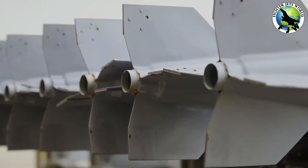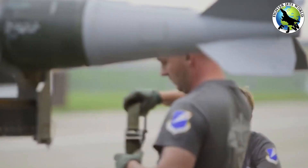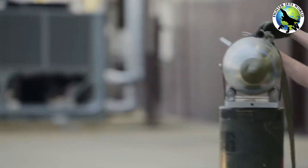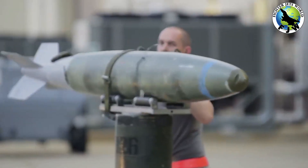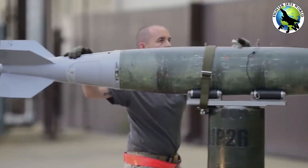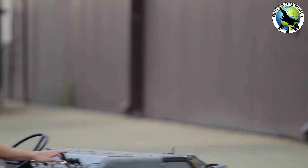The Spirit will also carry the new B-61-12 bomb with a dial-a-yield configuration, giving it a yield of 0.3, 1.5, 10, or 50 kilotons. The B-2 does not carry any nuclear-armed missiles at this time but will carry the long-range standoff nuclear cruise missile when it enters service.